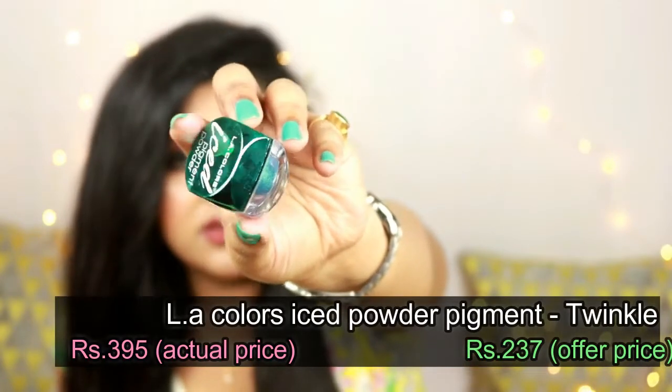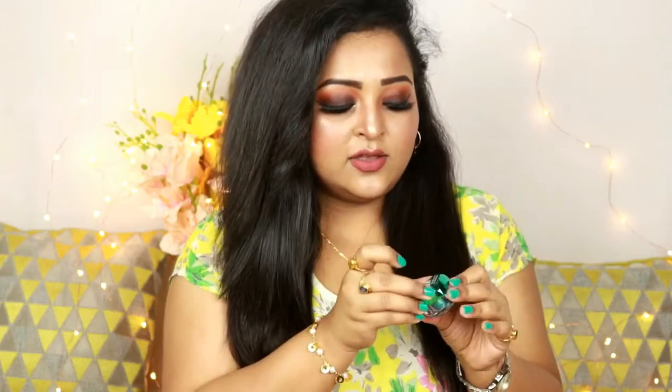The last product from Hawk Makeup is the LA Colors Iced Powder Pigment in the shade Twinkle. It's a loose glitter pigment — the packaging looks so cute and stunning. Twinkle is a teal shade without any chunky glitters, just a stunning teal pigment you can apply all over your lid. I'll be trying it and letting you know.